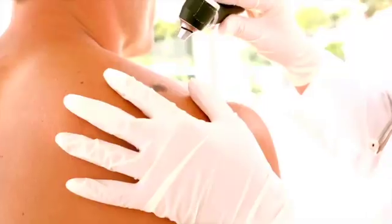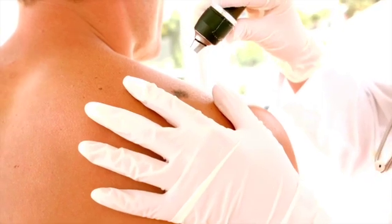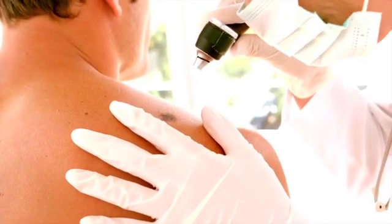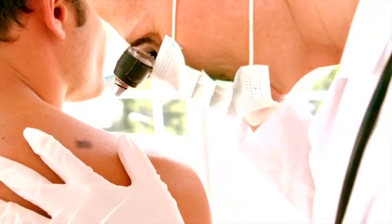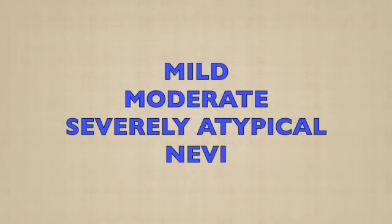How do we diagnose these atypical moles? To assess whether a mole is concerning, we use a tool called a dermoscope — it's like a microscope that reveals details like dots, streaks, or uneven pigmentation. If something looks unusual, a biopsy is done to check for atypia and melanoma. Atypical nevi can be categorized into mild, moderate, and severely atypical.